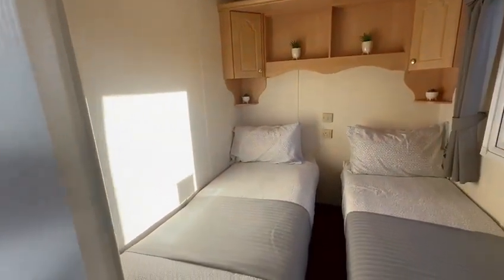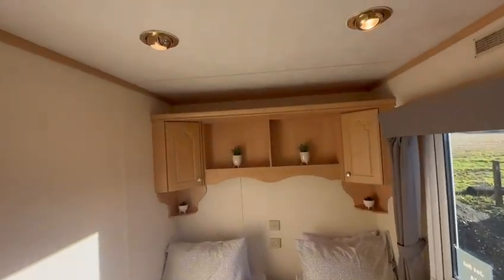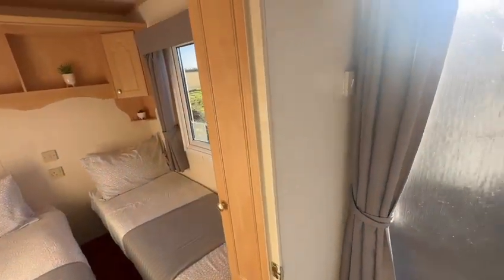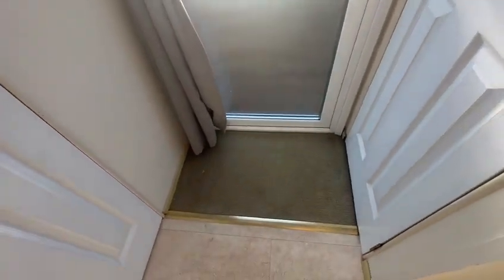The third bedroom — as we go into here, you've got the two single beds, a plug socket in between, and the overhead storage. There's just a little bit of a smaller wardrobe in this one, but also built-in. The great thing with this Willoughby Leven is that it has actually had a brand new boiler fitted within the last year, which we'll look at in just a second.